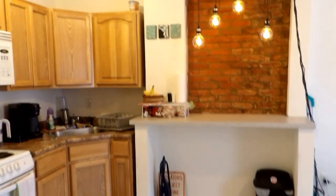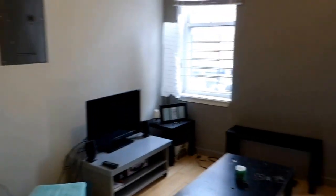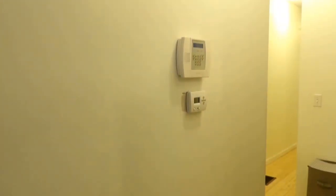We are at 1616 North Wellington Street. This is a three-bedroom, one-bath apartment. Here's the living area and kitchen, with a little front porch out front. Turning around, we're going to walk down the hallway — you can see a security system monitor right there.